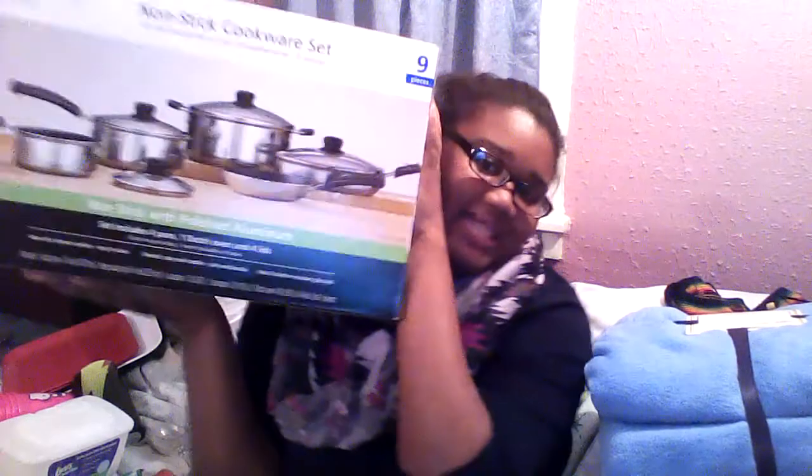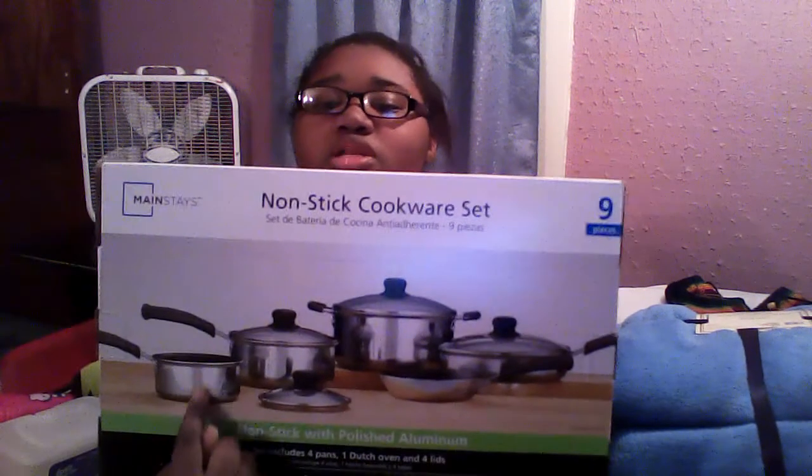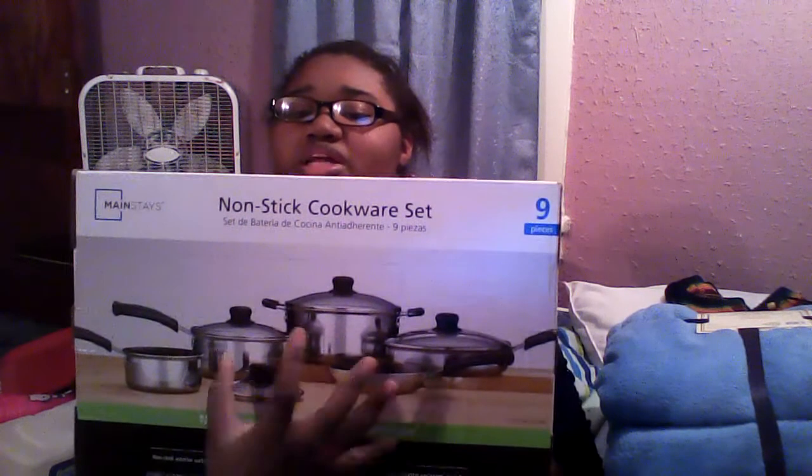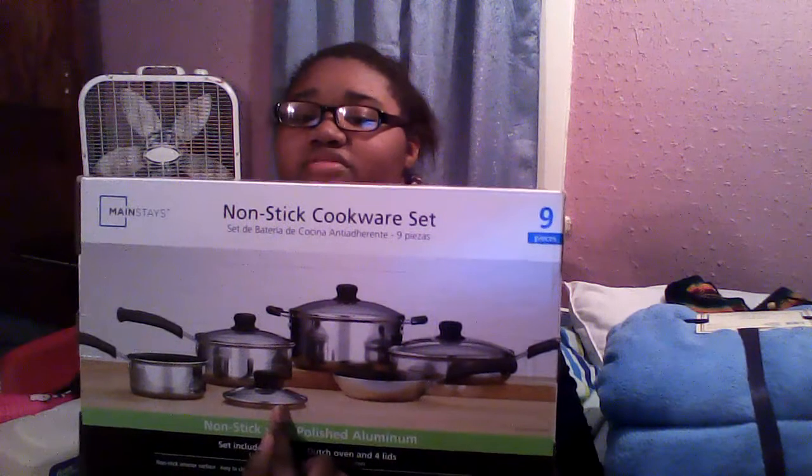Next is a pot and pan set I just purchased. It's a non-stick cookware set that comes with a little pan, a medium pan, a deep fry skillet, a regular skillet, and a large pasta pan — and all four pans come with lids. It was only $20, it's stainless steel, and it's non-stick. Great deal.